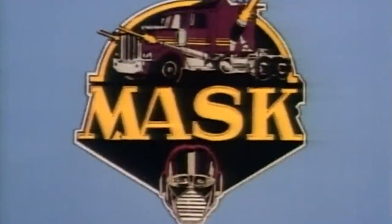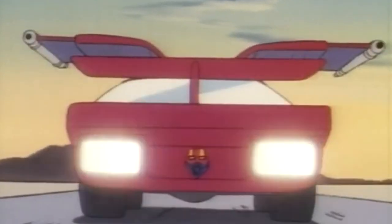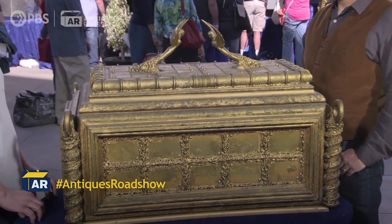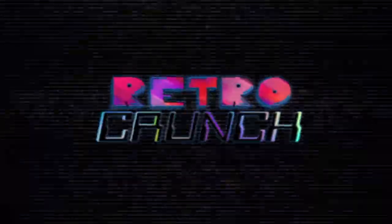We have a new update for the live action M.A.S.K. movie that's being made by Paramount Studios. Also, someone actually took a prototype of the Ark that's used in Raiders of the Lost Ark to the Antique Roadshow. And we have some retro toy news to talk about. What up to my peoples and welcome to RetroCrunch, your number one source for retro pop culture and news.